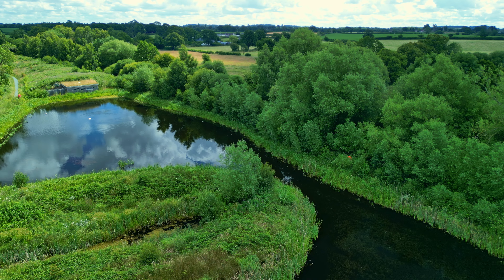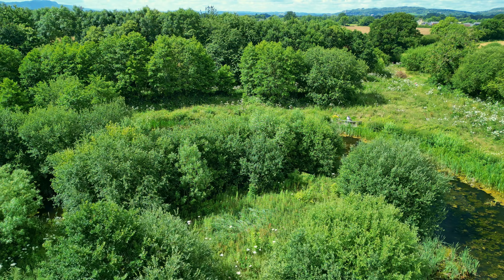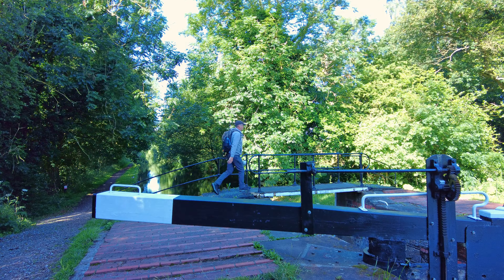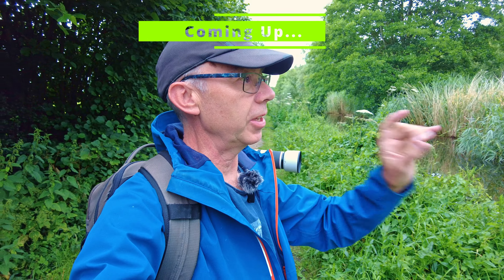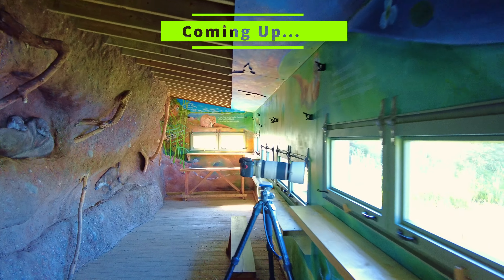Hi and welcome to another video. Thank you so much for joining me today. I'm at my local nature reserve where we'll capture a series of images, and I'll be discussing the value of these for your photography — whether it be wildlife, nature, or landscape photography. So let's get going.